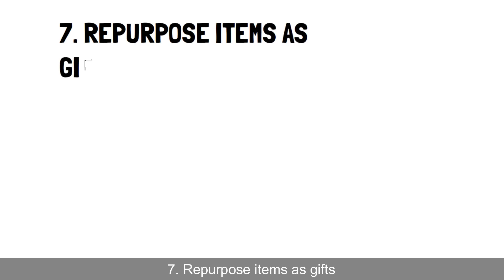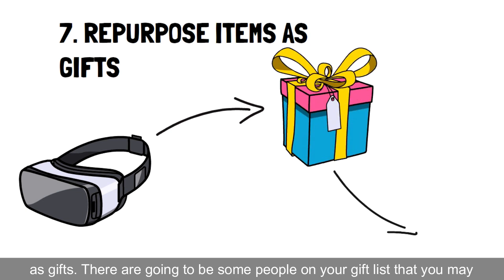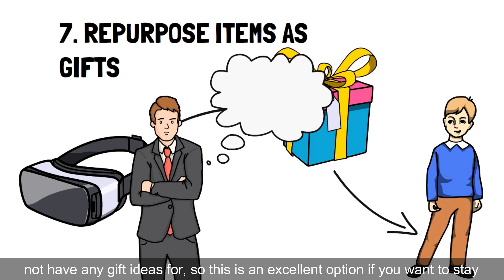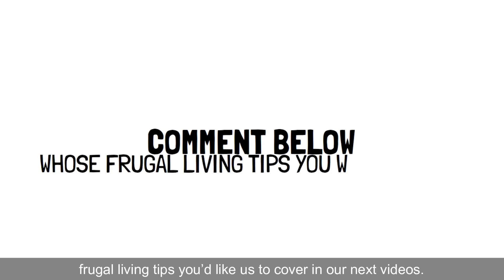7. Repurpose items as gifts. As a last resort, you can always repurpose items you've had and give them as gifts. There are going to be some people on your gift list that you may not have any gift ideas for, so this is an excellent option if you want to stay below your means and simultaneously get rid of items in your home. Let us know in the comments below whose frugal living tips you'd like us to cover in our next videos.